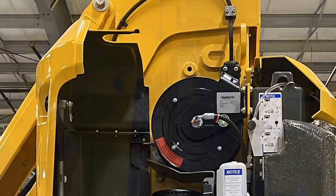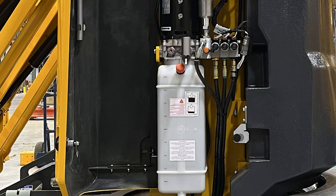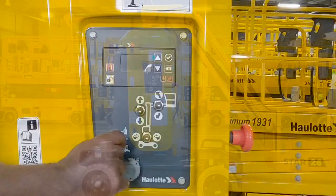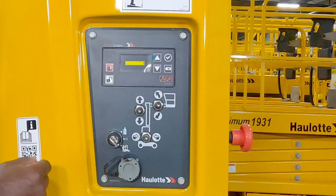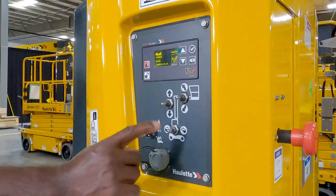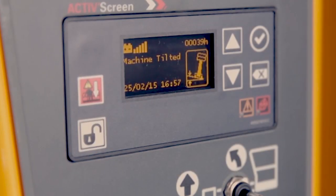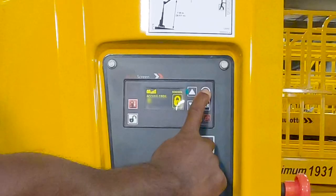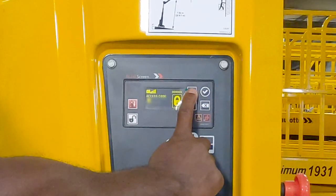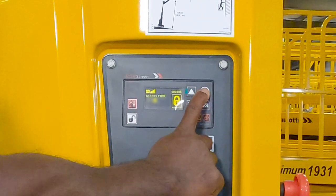This vertical mast has easy-to-access components, simplifying routine maintenance. The Halat Active Screen helps with daily maintenance, calibration adjustment, and reducing unnecessary service trips. The screen displays standard indicators such as hour meter, critical alert icons, battery voltage, and potential technical failures using plain text. Using an access code, technicians can troubleshoot, repair, and calibrate the machine without additional tools.